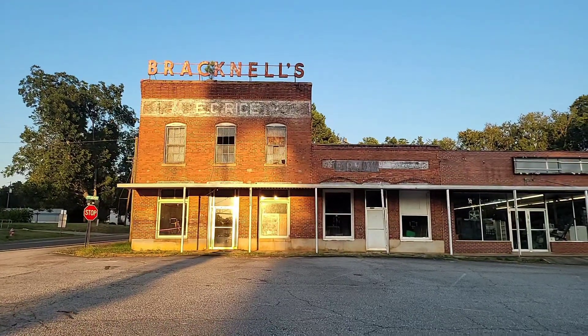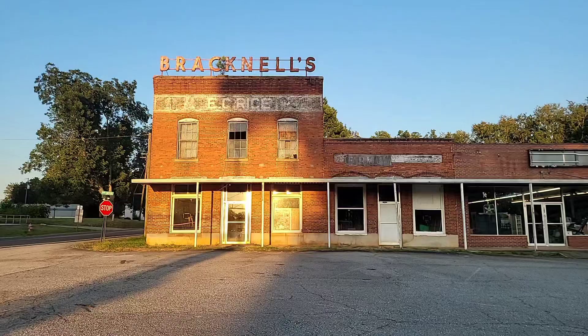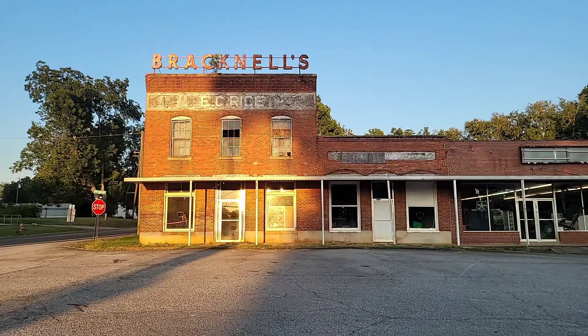Hey, this is Jen. I'm now in a small town in South Carolina called Plum Branch. I don't have any specific dates on it, but I can tell you that back in 2010, the population was 82.